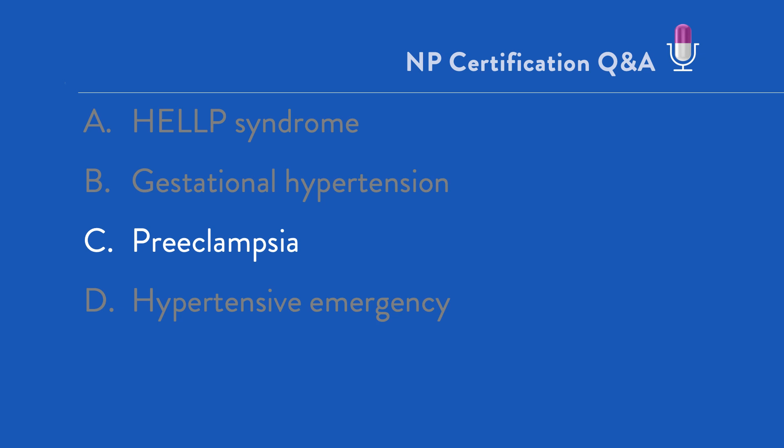Key takeaway: pregnancy is not a disease. The majority of pregnancies do not have potentially life-threatening complications like preeclampsia. At the same time, we must be vigilant and able to quickly recognize this condition and provide the means for appropriate intervention.